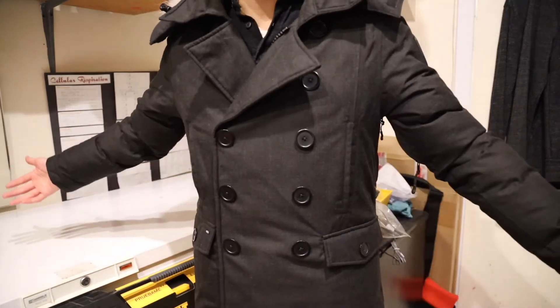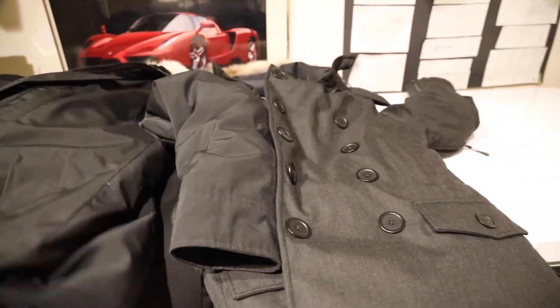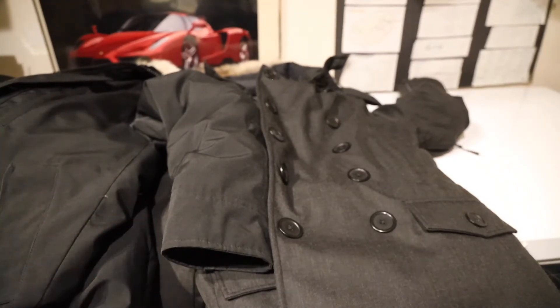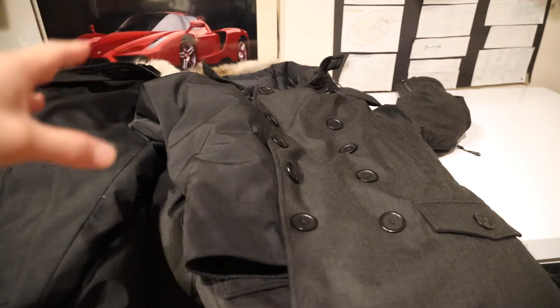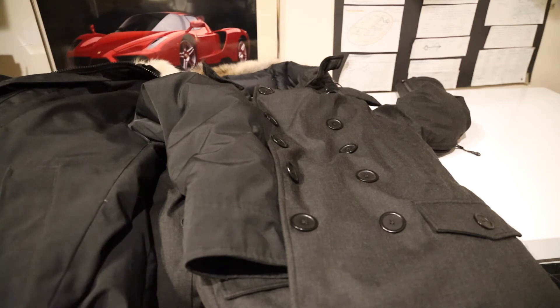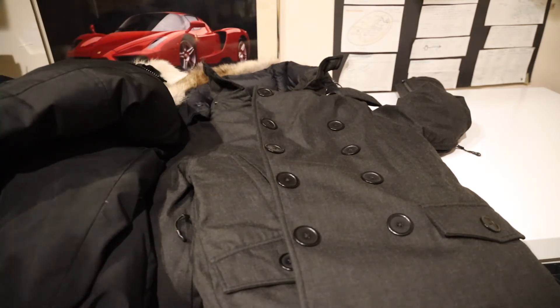So overall, functionality-wise the Nobis jacket is technically better. It has a better outer material, more features, the magnetic closure is definitely better than buttons, and it's a puffier jacket with more down — making it a warmer coat. The minute I put on the Nobis I felt a lot warmer than in the Chateau Parka. The Nobis isn't advertised as slim fit, just as a parka, so in general it's going to be warmer. Both use the same Canadian-sourced down insulation.